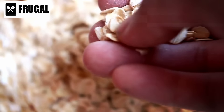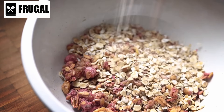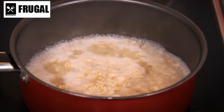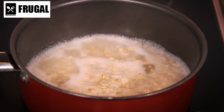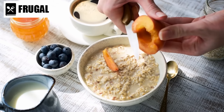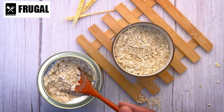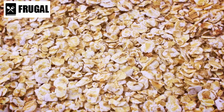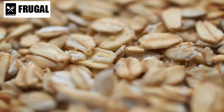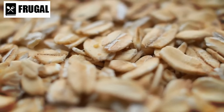Number 14: instant oatmeal packets. Instant oatmeal packets emerge as a swift and substantial breakfast choice, catering to those seeking a nutritious morning option without compromising time efficiency. The appeal lies in its rapid preparation — a matter of minutes separates hunger from satisfaction. Featuring pre-portioned servings, these packets streamline the breakfast routine, making them ideal for individuals navigating tight schedules. Rich in whole grains, they supply complex carbohydrates, promoting sustained energy release throughout the morning, and many variants include added vitamins and minerals for a well-rounded breakfast.